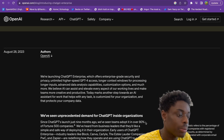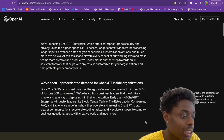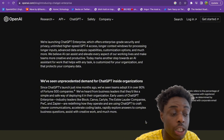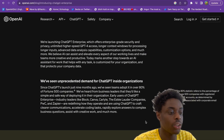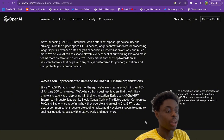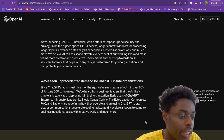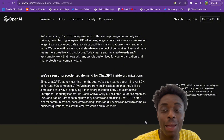We've seen unprecedented demand for ChatGPT inside organizations since its launch nine months ago. Teams have adopted it in over 80% of Fortune 500 companies. Business leaders want a simple and safe way to deploy it in their organizations. Early users — industry leaders like Block, Canva, Carlyle, Estée Lauder, PwC, and Zapier — are redefining how they operate, using ChatGPT to craft clear communications, accelerate coding tasks, and rapidly explore answers to complex business questions.